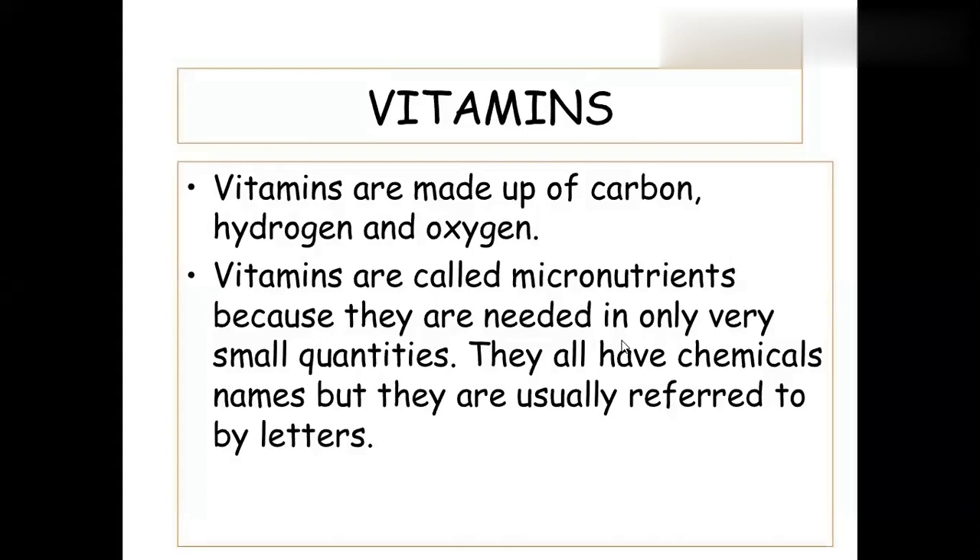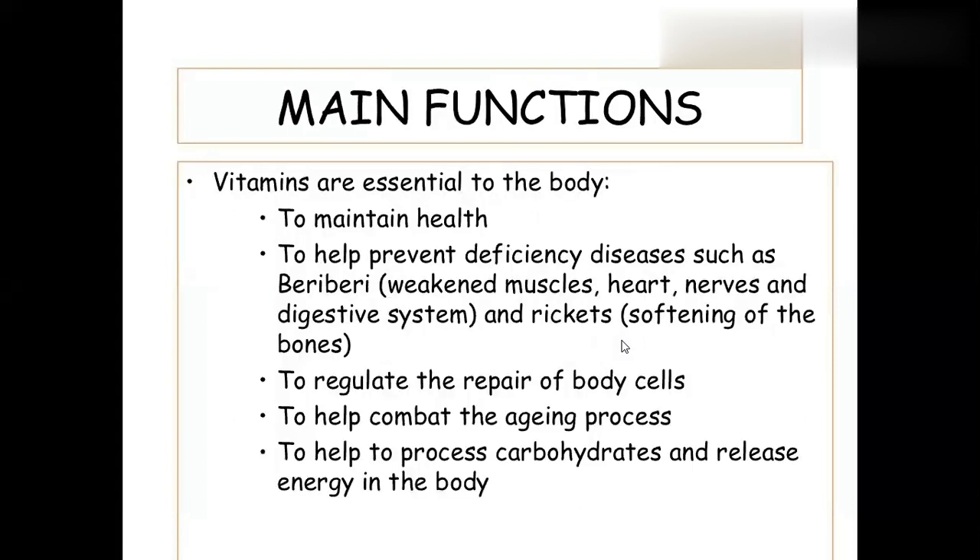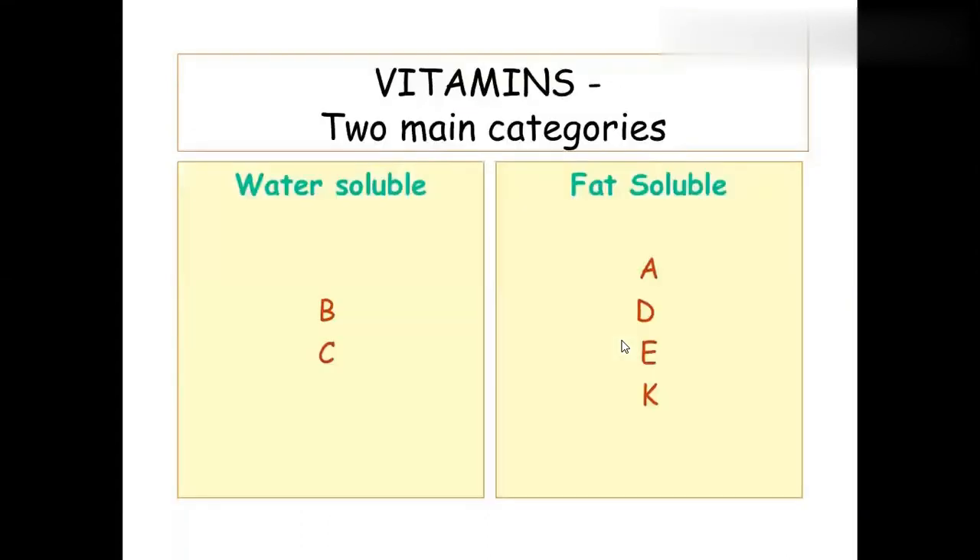Vitamins are very important in small amounts in our body — that's why we call them vitamins. They all have chemical names and are represented by letters. The main functions of vitamins are to maintain health, prevent deficiency — for the heart, muscles, nerves, digestive system — and mostly for repairing body cells and reducing the aging process. For all those things, vitamins are very essential.